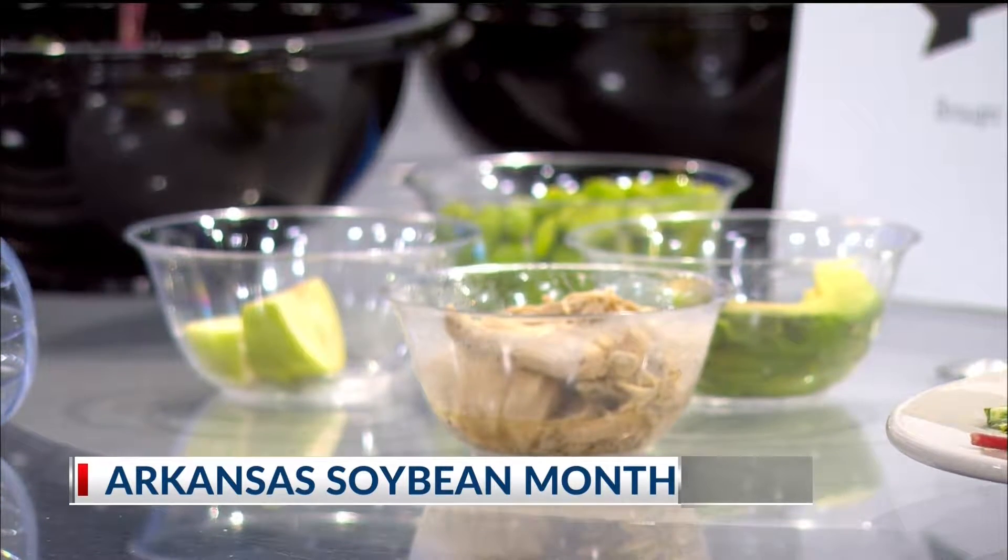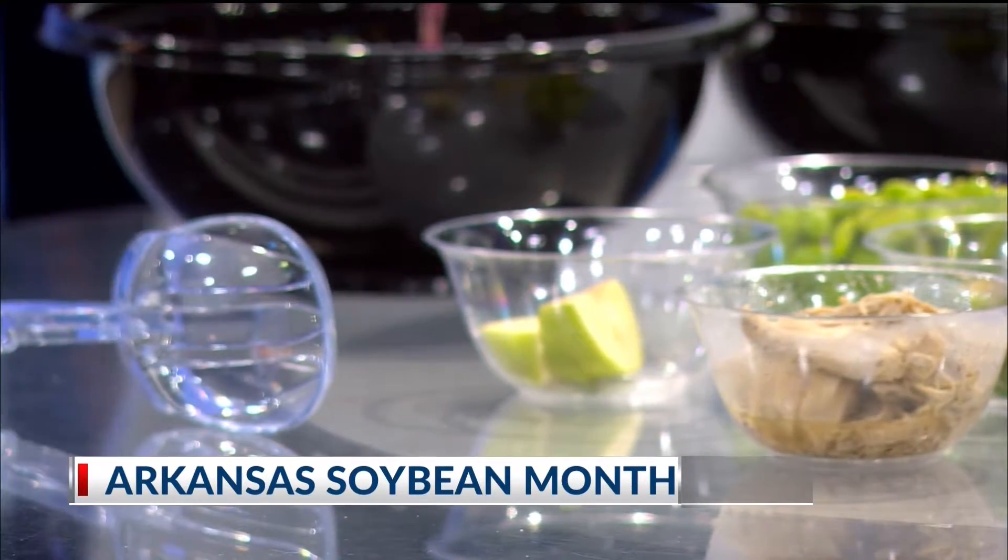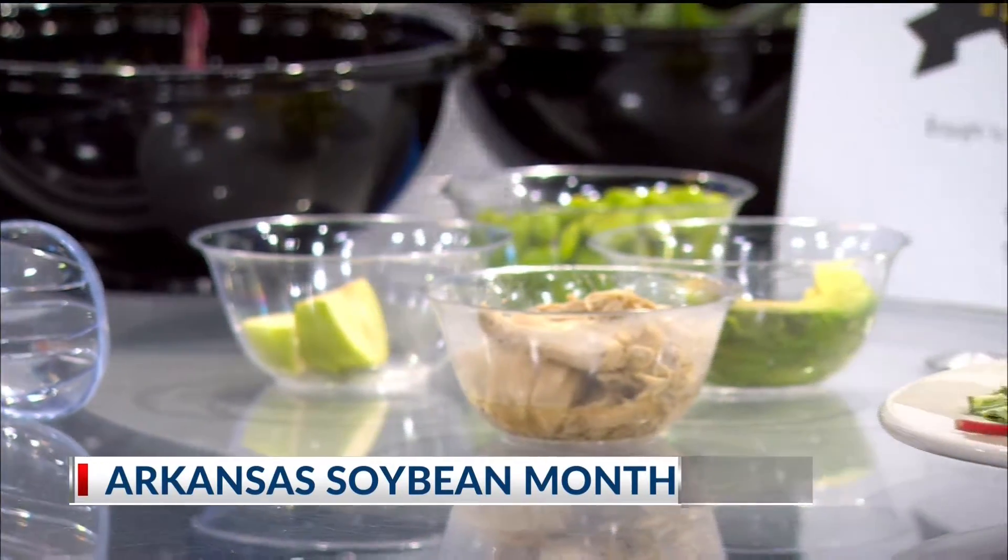Are you going to continue this for the entire month? Most definitely. We'll be running this through November. All right, why don't you show us exactly what goes into this salad?